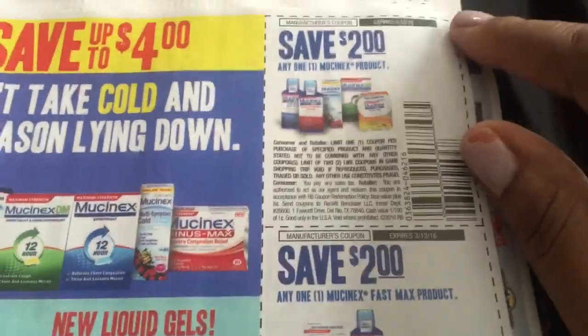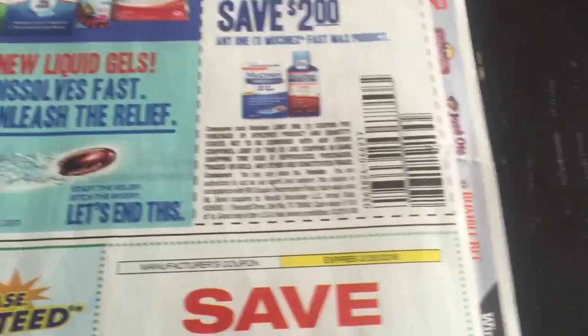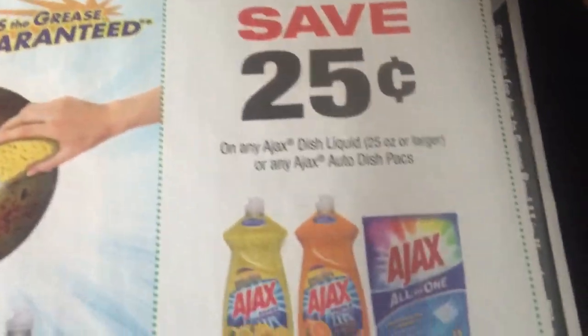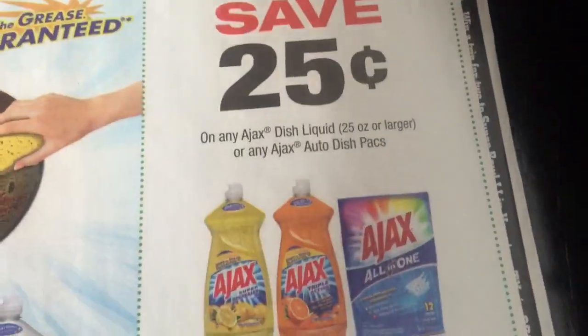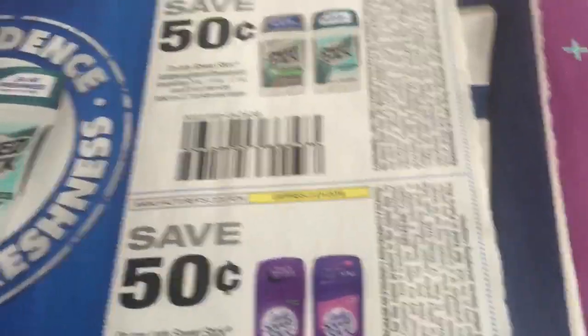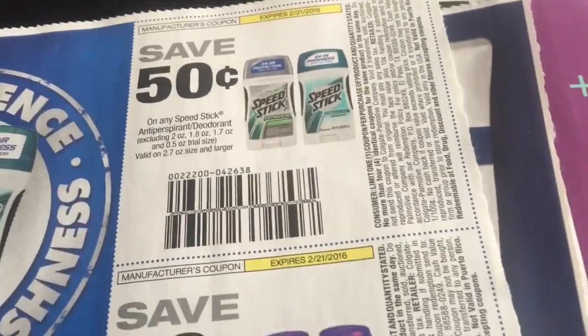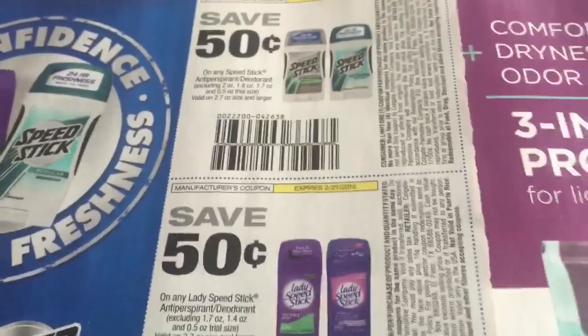Mucinex on any one product. Rite Aid had those on and those are pretty good to use at Rite Aid. 25 cents off of any Ajax dish liquid, but it does have to be 25 ounce or larger — so you're getting a quarter off. I think I've seen this deal coming up at CVS, there's going to be a deal. I kind of glanced and was like, oh wait, that'll be a good deal, but I'm not sure.